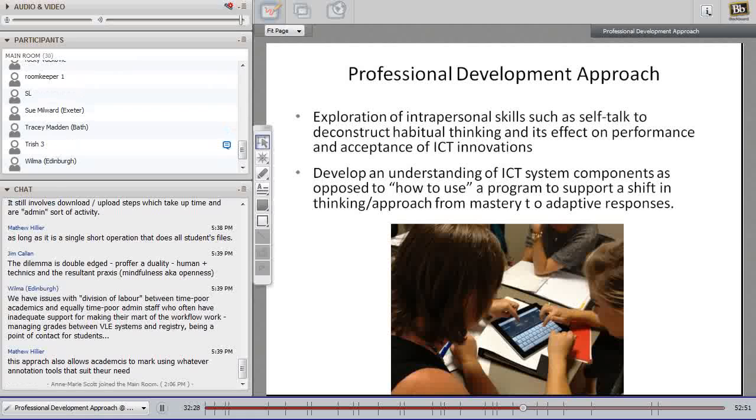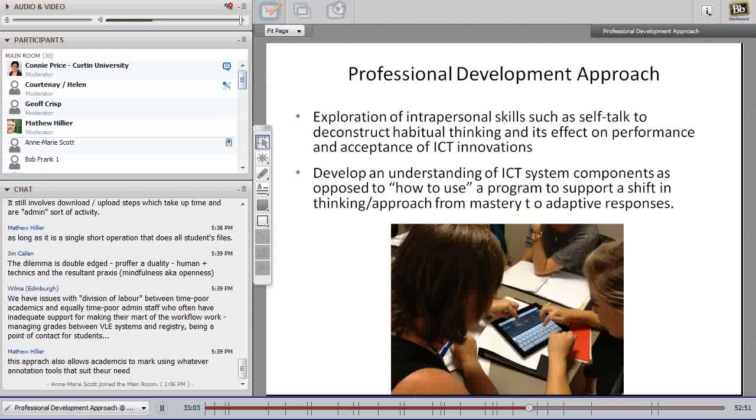Rather than the typical approach of training staff step-by-step on a specific tool — which they often forget if there's a lag before implementation — we tried to develop higher-order, system-level thinking around the major components of any software application or technology, and also introduced them to a range of emerging technologies.